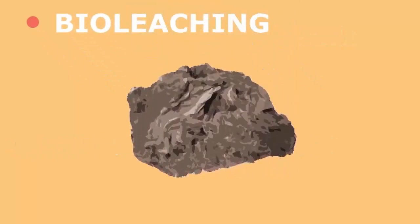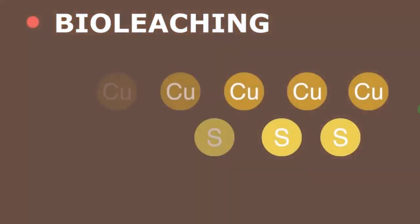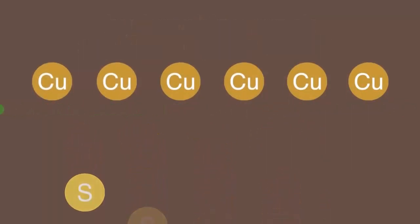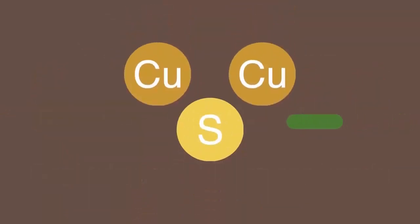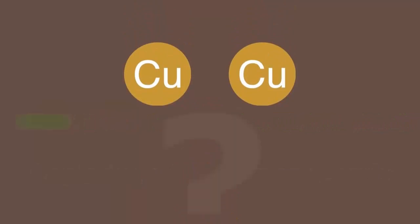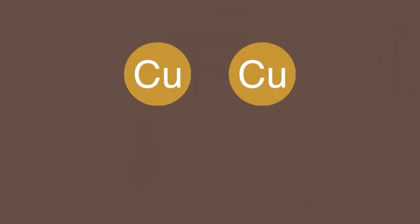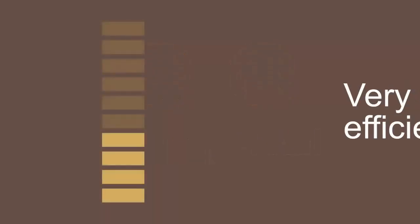Bioleaching is a method of extracting copper metal using bacteria. Some bacteria can live off the energy provided by breaking weak copper-sulphur bonds found in ores and replacing them with stronger bonds. When the bacteria break the bond between the copper metal and the ore, what do you think happens? Pause, think, and continue. The correct answer is that when the copper-sulphur bond is broken, it releases copper metal. The key advantage to this process is that it is very energy efficient.